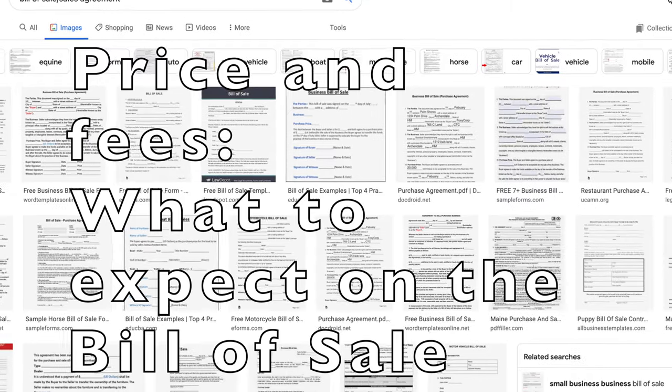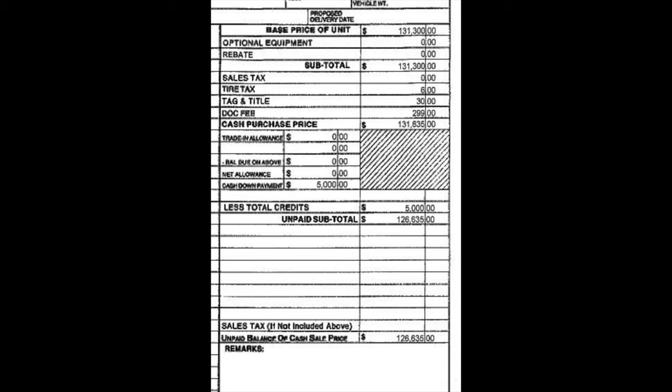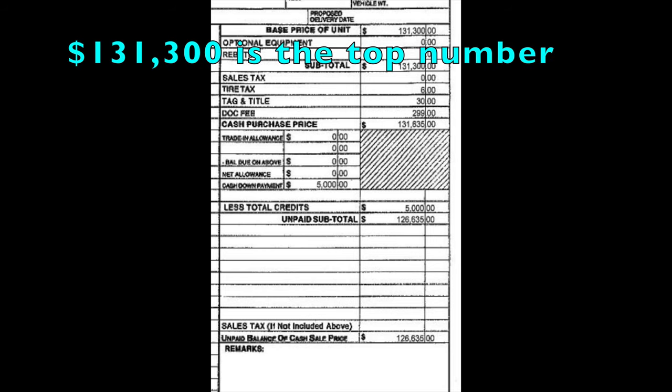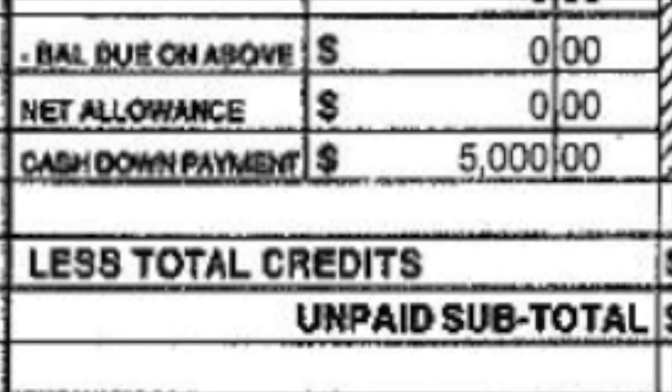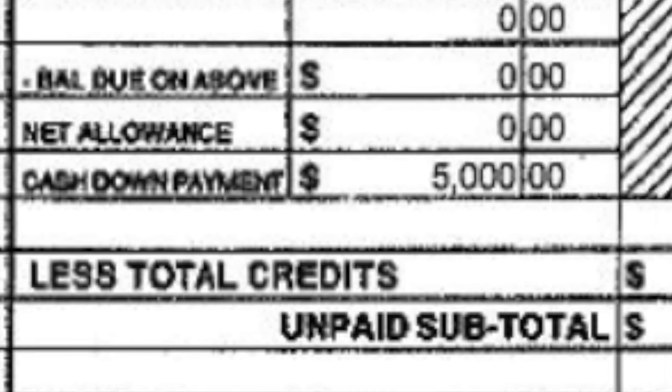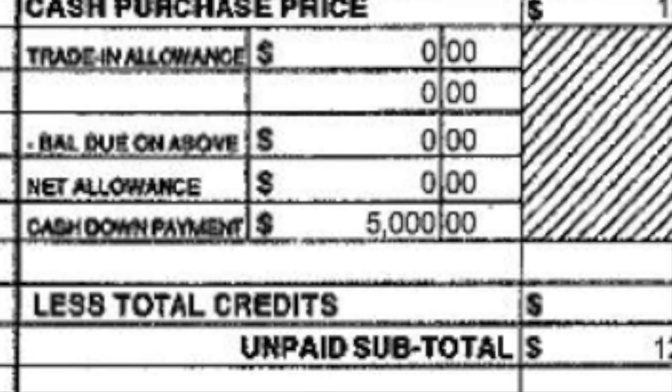What to expect on the bill of sale. Here is an example. See the top number? That is the price of the RV you agreed to plus the dealer cost. In this case, the dealer cost is $4,000. This number will vary from dealer to dealer. The $5,000 is the required deposit amount. If you cancel your purchase, you won't get this deposit back.